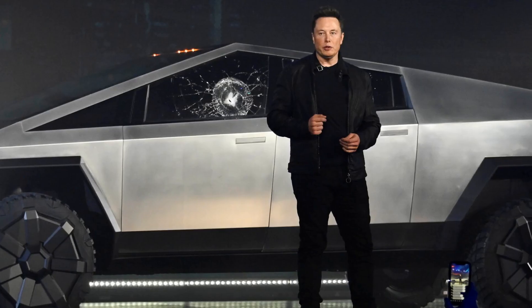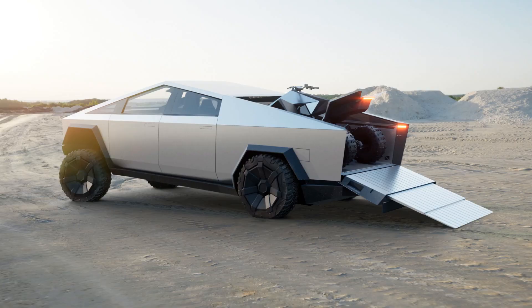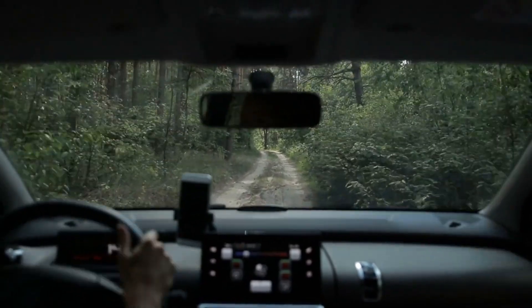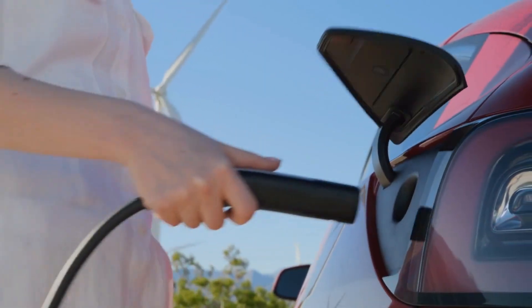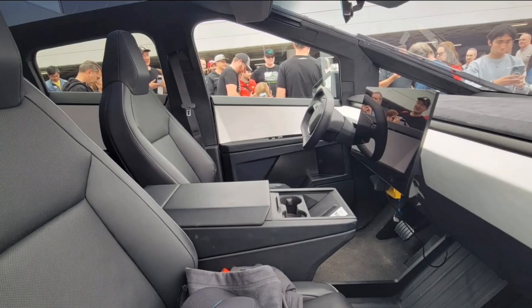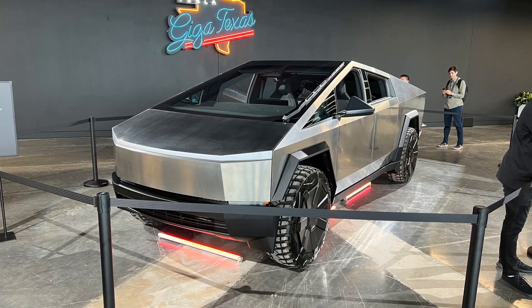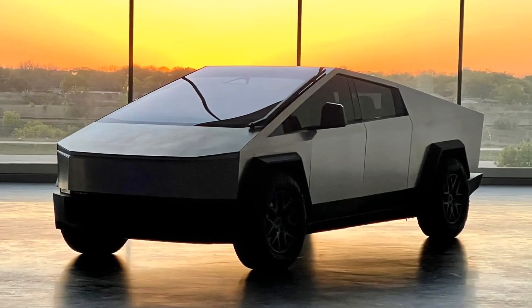Tesla Cybertruck. The Tesla Cybertruck, an embodiment of Elon Musk's audacious vision, is a revolutionary electric pickup truck that challenges conventional automotive design. Boasting a geometrically bold and angular stainless steel exoskeleton, it's engineered to be incredibly robust while offering impressive off-road capabilities. Beneath its striking exterior lies a lineup of electric powertrain options that promise astounding acceleration and an extended range, redefining expectations for electric vehicles. With its futuristic interior, cutting-edge autonomous features, and a promise to reshape the truck market, the Cybertruck represents Tesla's unyielding commitment to innovation and sustainability, aiming to propel transportation into a new era.